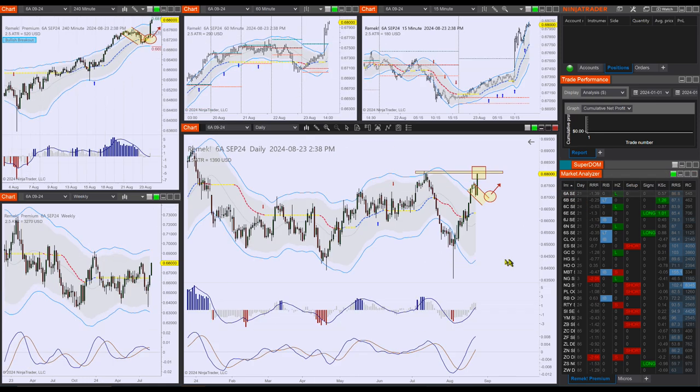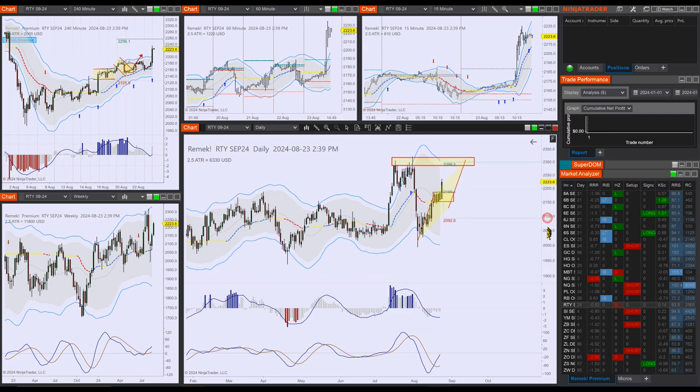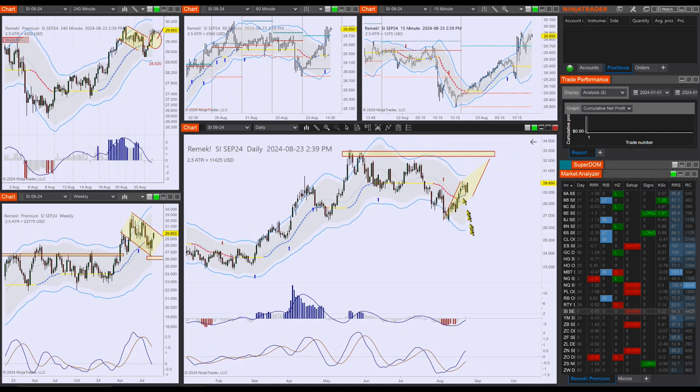Going back to the RTY, I wanted to show you the measured move potential and the previous pivot. The RTY and silver are very different markets — I'm not comparing the markets, I'm just comparing crowd behavior and patterns on the chart that we work with. Remember this chart: measured move and the previous pivot. Now looking at the SI, we can see a potential measured move and a previous pivot as well. These are patterns we can use in our analysis and exploit to our advantage.